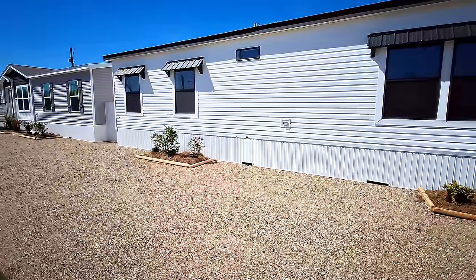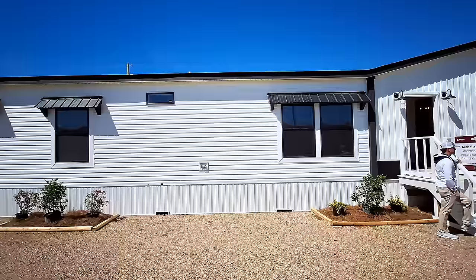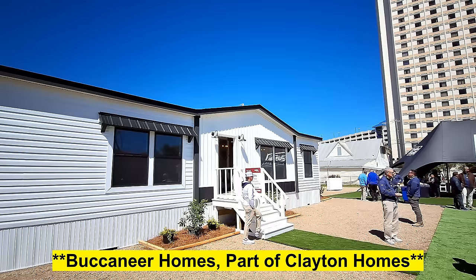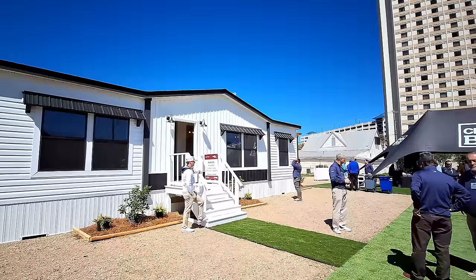Well hello and welcome, thanks for clicking on the video. This is Nate and we have the Arabella for you today, built by Clayton Homes. We are at the 2024 Biloxi Home Show. This is going to be a three-bedroom, two-bath, 2160 square foot home.